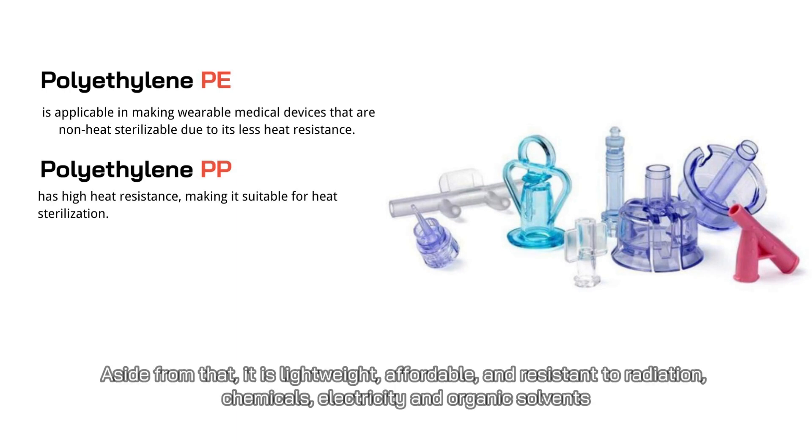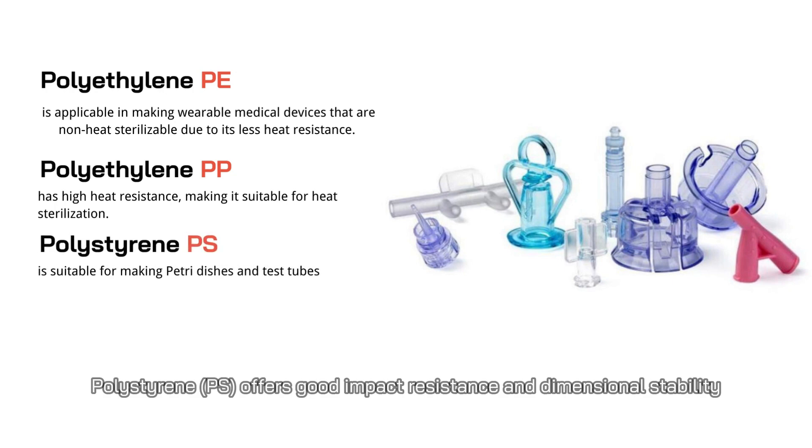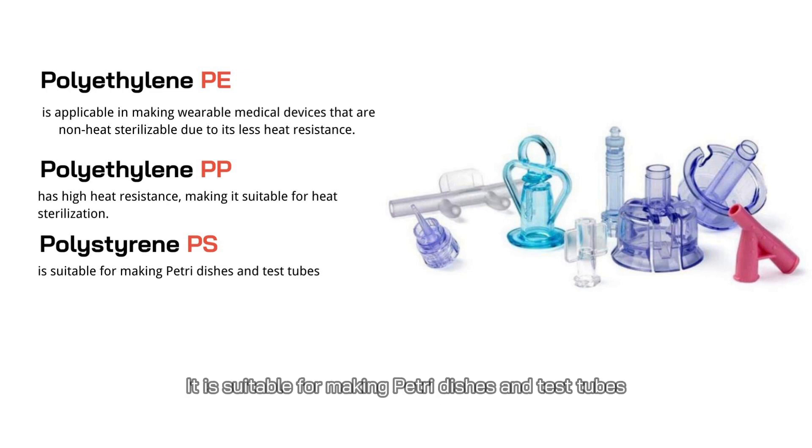Aside from that, polypropylene is lightweight, affordable, and resistant to radiation, chemicals, electricity, and organic solvents. Polystyrene (PS) offers good impact resistance and dimensional stability, and it's also non-toxic, inexpensive, odorless, FDA-compliant, and lightweight. It is suitable for making petri dishes and test tubes.